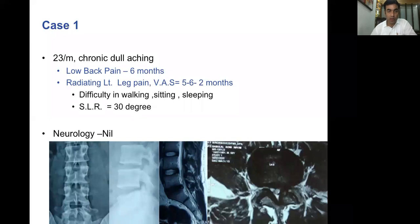I'm sure we all get to see cases of this kind where a young patient comes to you with low back pain, chronic in nature, and has been having radiating pain that travels down the left leg for the past two months. This patient is having difficulty in walking, difficulty in sitting, even sleeping. Examination would reveal some EHL weakness with a strong SLR positive.